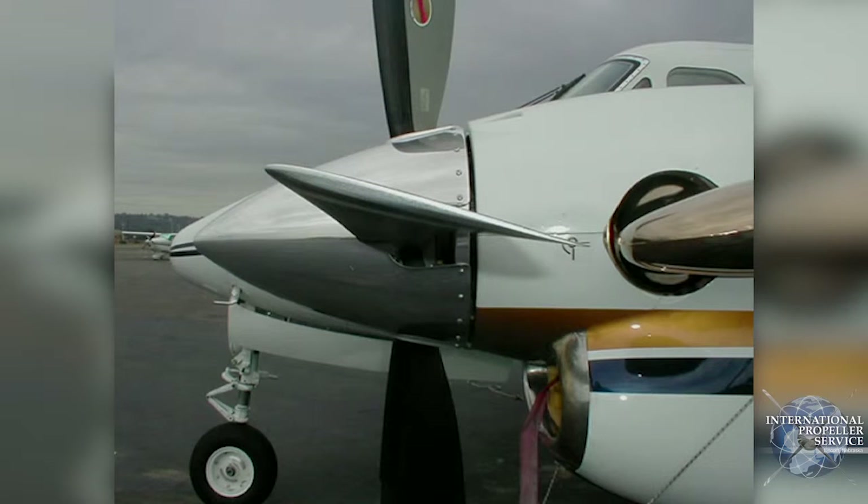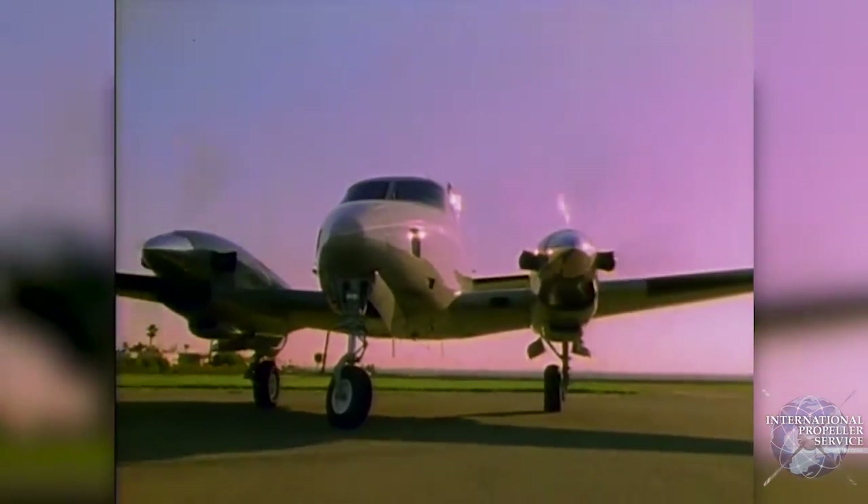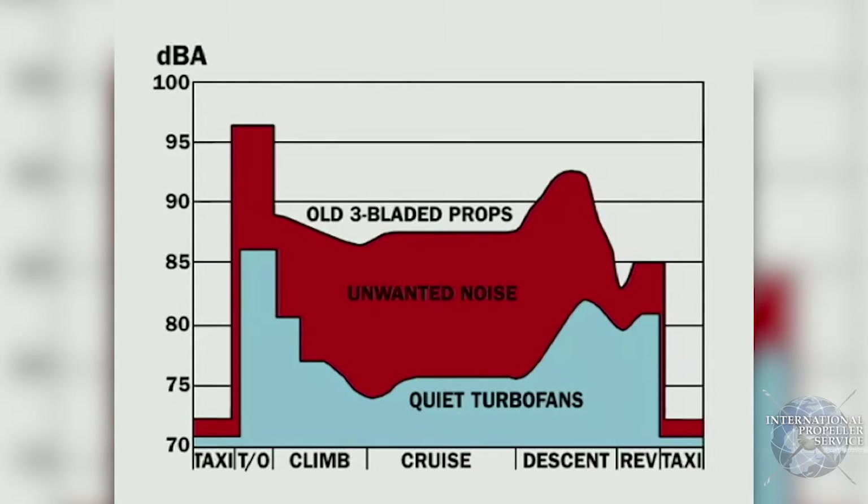Raisbeck's design adds more cord and blade area at the tip to handle the extra load. It provides a smaller prop diameter and lower RPM to develop the same amount of thrust. The tips of Raisbeck's quiet turbofans move more slowly through the air. The result? One-third the noise, three times the quiet. In fact, Raisbeck's four-bladed propeller system reduces interior noise levels well below the OSHA limit that requires frequent periodic hearing tests.